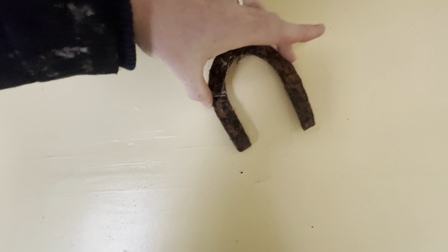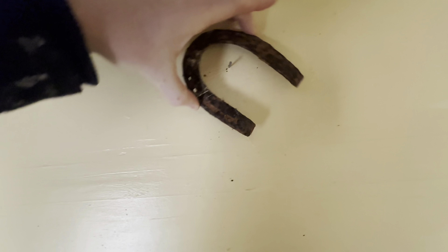Aren't these horseshoes supposed to be turned the other way? Isn't that like a thing? I don't know. They even put wood floors in their tiny houses.